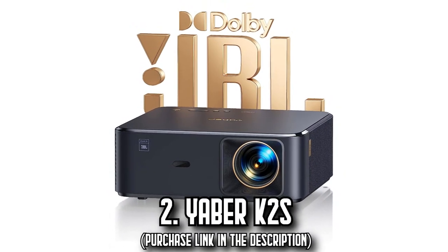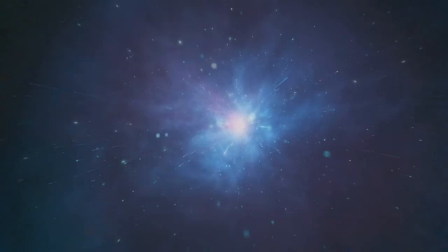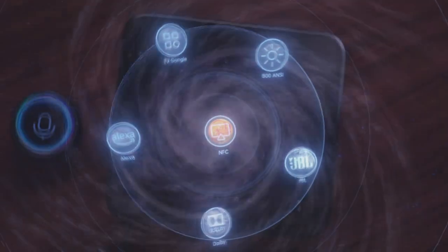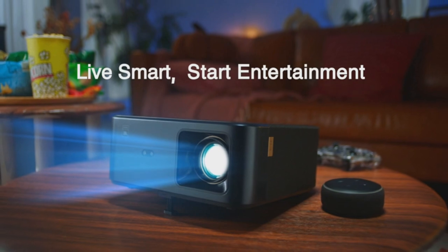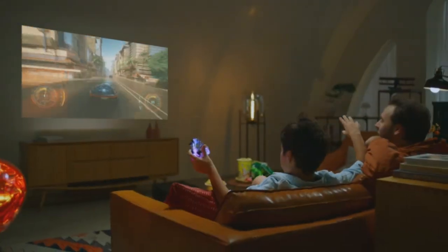Number 2: The Yaberkay 2S. Step into an unparalleled auditory and visual journey with the Yaberkay 2S projector. Enhanced with dual 10W JBL stereo speakers and Dolby audio support, every beat, dialogue, and sound effect resonates with depth, offering a cinematic soundscape right in your living room.